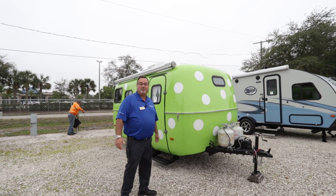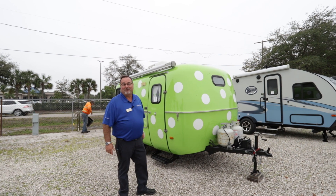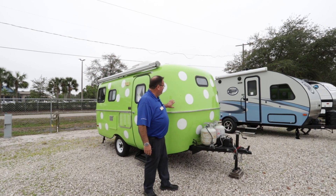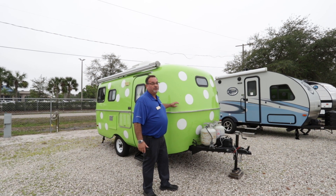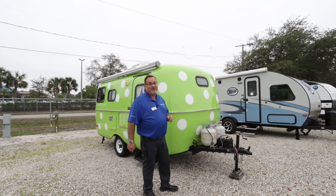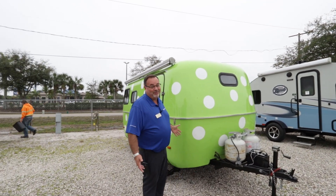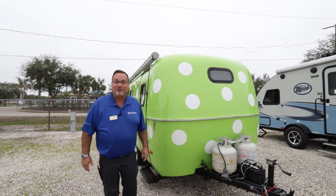Hello, I'm Todd Utzman here at North Trail RV in mostly sunny South Florida in the Fort Myers area. I just want to talk about this scamp for those who might be interested in it. It is a used scamp — they're normally just plain white, but the last owners had it repainted with white polka dots, which makes it a great conversation piece. Instead of a drab plain white, you get a scamp that's pretty much fluorescent green.